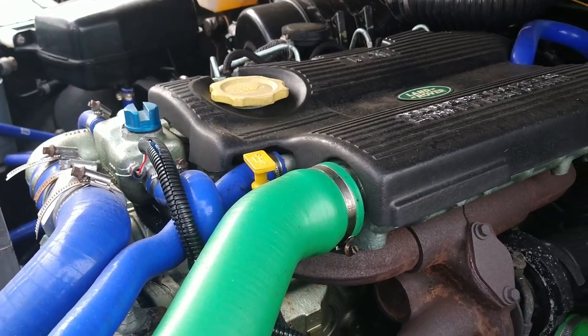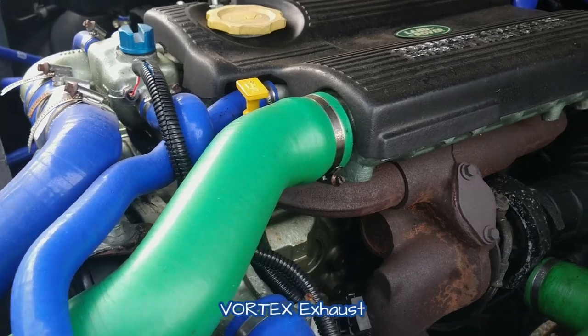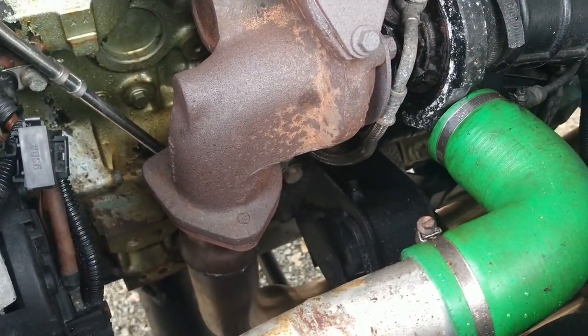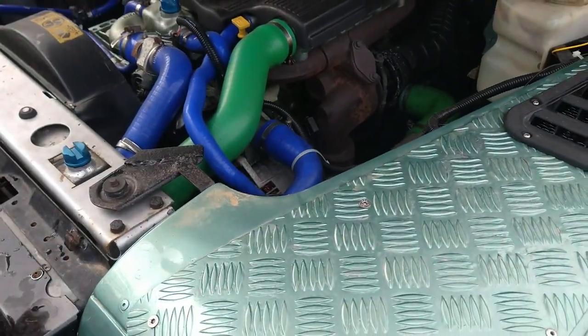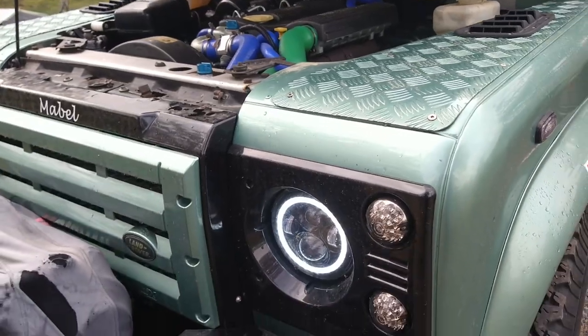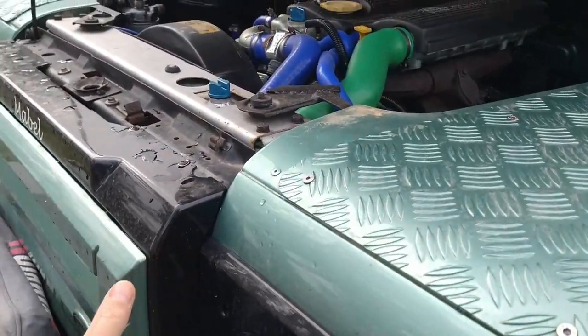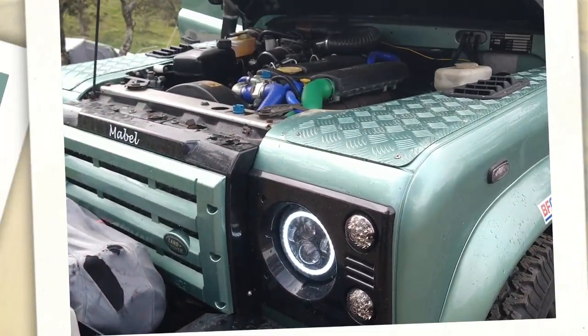It runs cooler now and gives you more torque. We've got an aluminium larger radiator in, and in front of the radiator there's a big full-width intercooler for the turbo. No aircon — aircon means open the windows, it's a Land Rover.